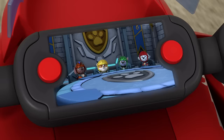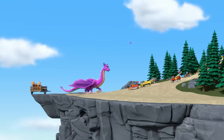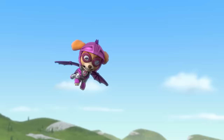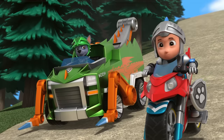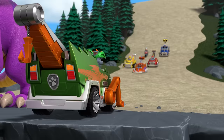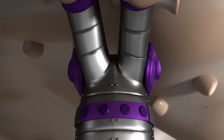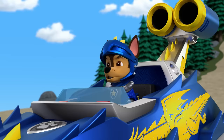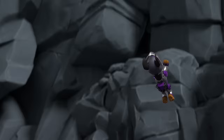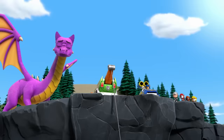Rescue Knights, I need you all for this rescue. We're on our way, Sir Ryder. Oh no, the mama dragon thinks we're trying to hurt her babies! Rocky, use your talon hook to snag the wagon. On it. Keep going! Yes! Chase, your turn. Dragon net! Whoa! Much better.